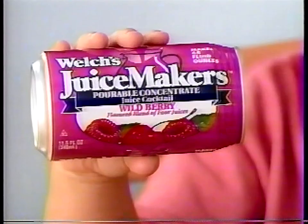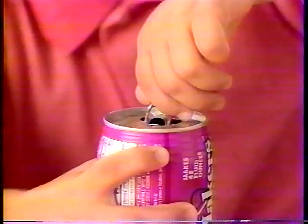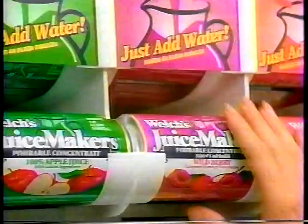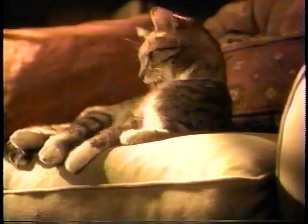When you just gotta have a drink, the last thing you wanna do is wait for a concentrate to defrost. That's why Welch has made this kind of concentrate juice maker. It comes in a can, but it's not frozen. You just pop, pour, add some water, and then you're done. It's in the bottle juice section. Just pull one out and the others just roll right down. There's no other drink that's simpler than that.